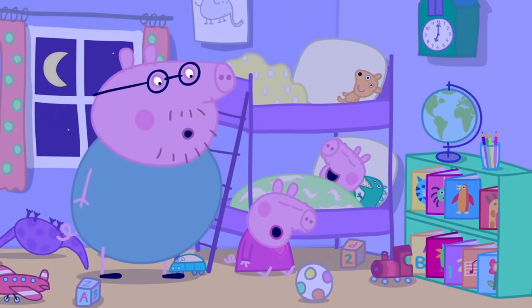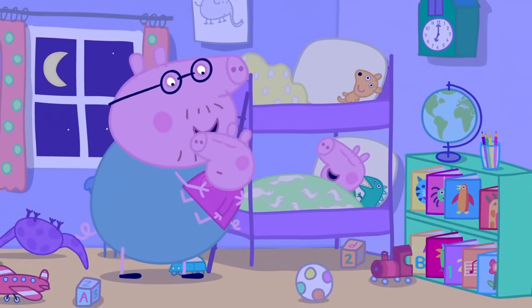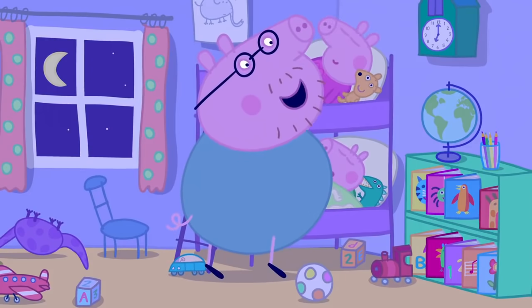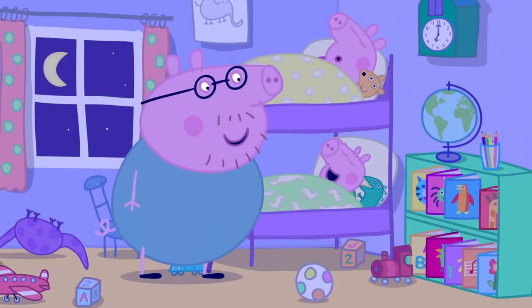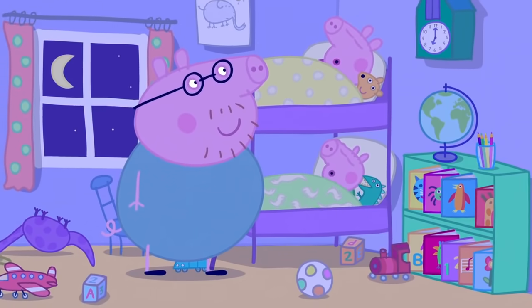Peppa is out of bed. Mummy asks, 'Peppa, what are you doing out of bed? Night-time is for sleeping, not playing.' Night-night, my little piggies. Peppa and George are in their little beds, fast asleep.